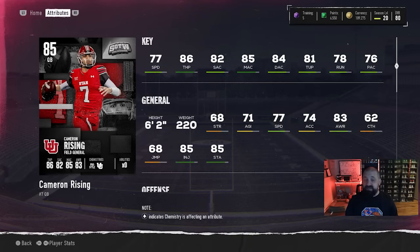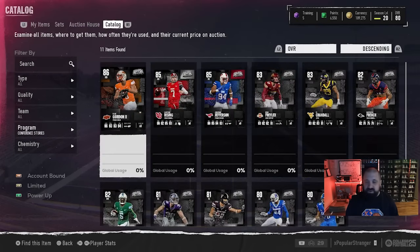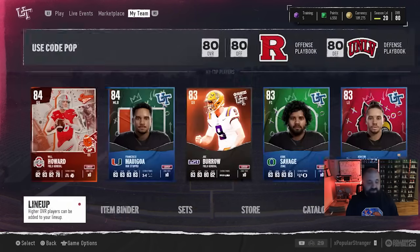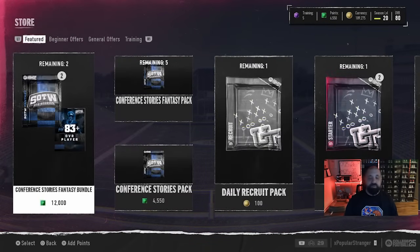Cameron Rising is another quarterback with only 77 speed — I don't think that's incredibly slow. He'll absolutely be an upgrade over the free Joe Burrow a lot of people got from their welcome pack. That said, I still think the free 84 overall Will Howard from the Season 1 Field Pass — available at levels 10, 30, 36, and 40 — is going to be the best quarterback in the game. I used him in the three games I played last night and he's really good. This Rising card looks solid too with 86 throw power, though his short throw accuracy is the weakest of the three.